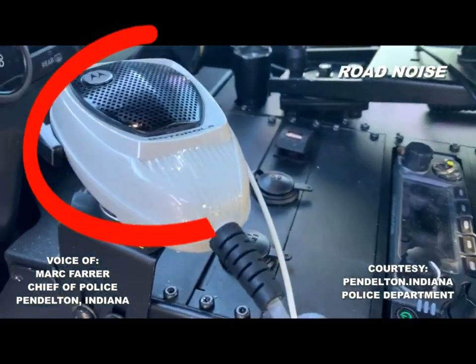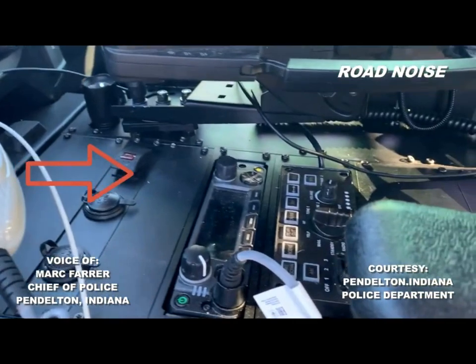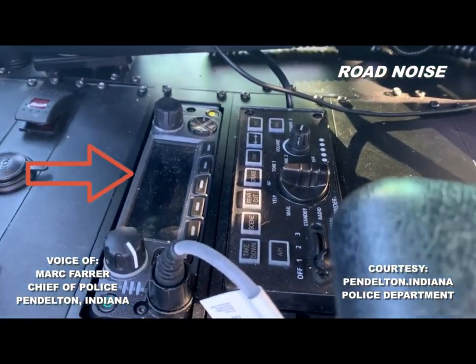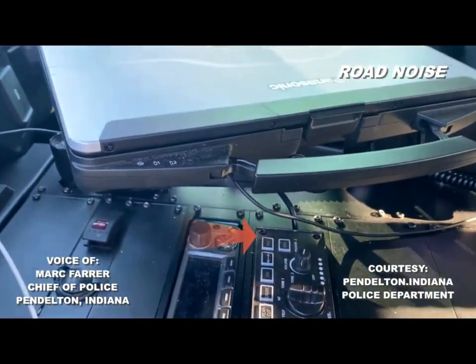That's our microphone — we use that to communicate with dispatch and other officers on the road. And then you have your lights and siren control box.